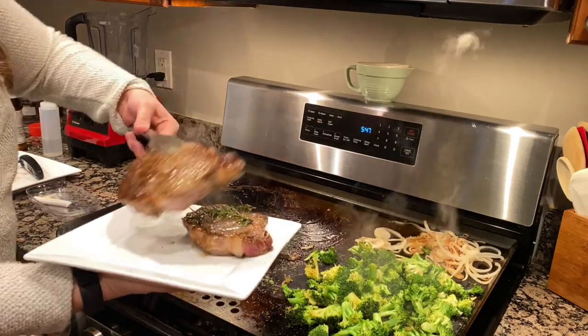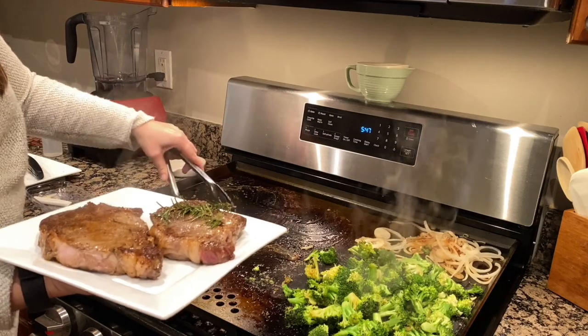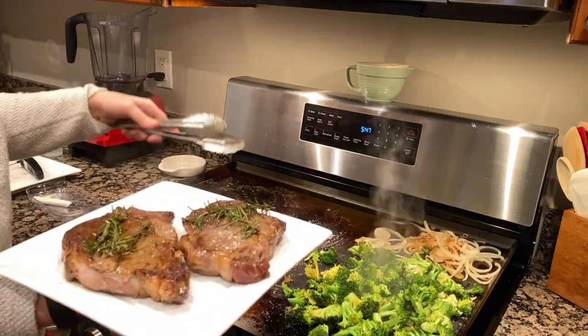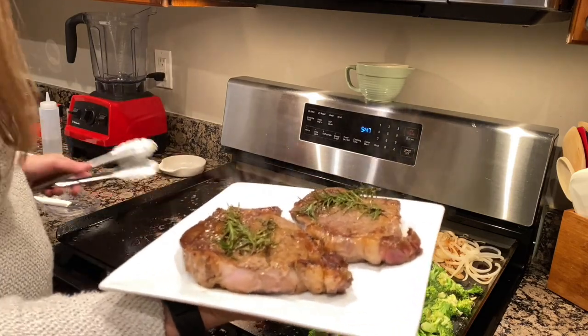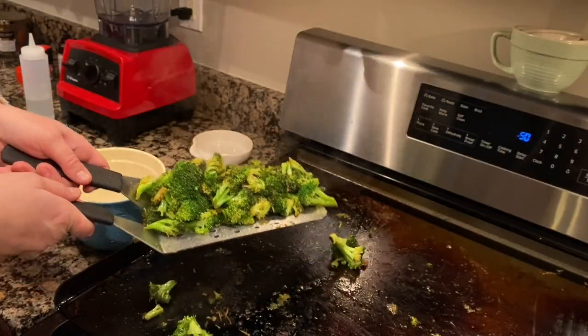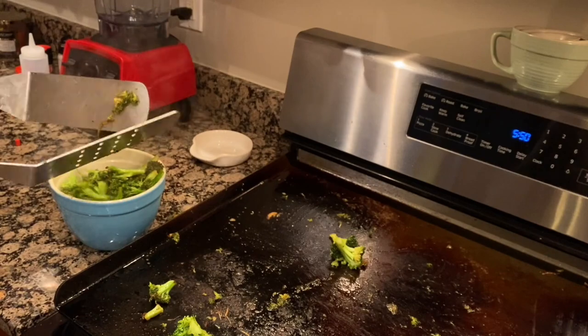That rosemary has infused all throughout the steak, and that butter — it looks amazing. Let's get the vegetables off too. Hey, that was pretty good!